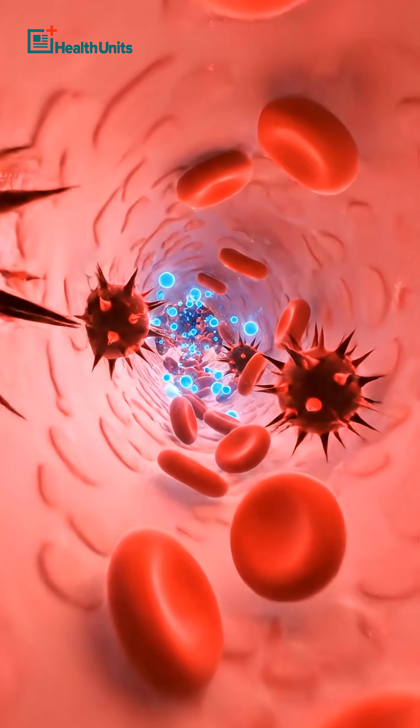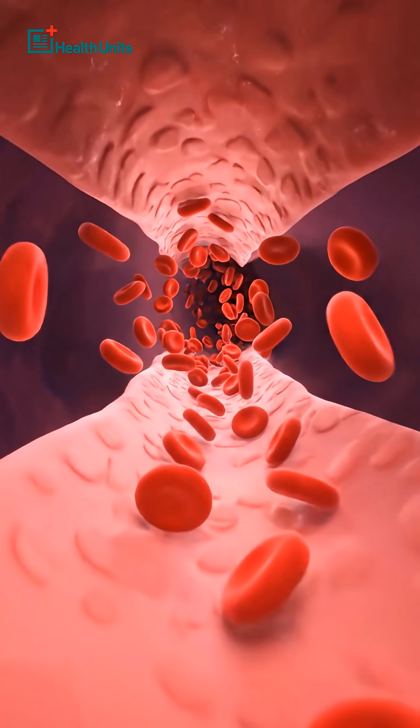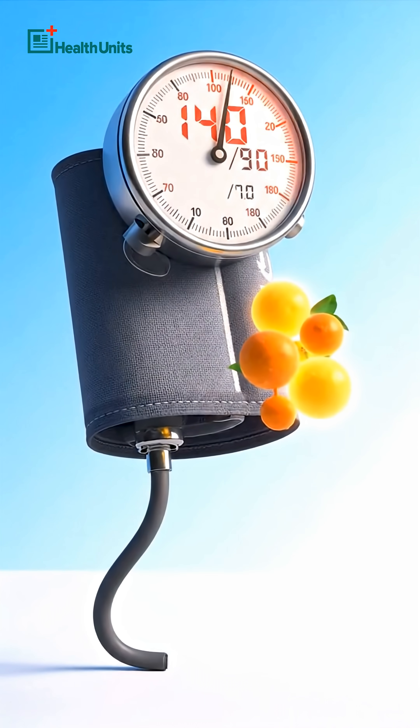Hesperidin helps blood vessels relax by improving nitric oxide signaling, reducing oxidative stress, and enhancing microcirculation.